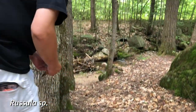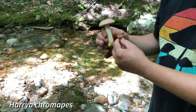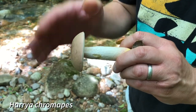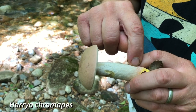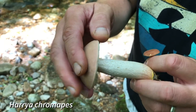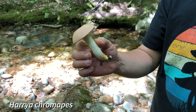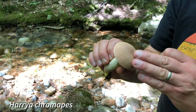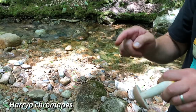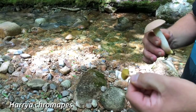Here's another great example of Harrya chromapes, the yellow foot bolete. If you notice on the stem, there are these little tiny dots or hairs — they're reddish in color and more prevalent down here. They're called punctae — that's the technical term for them. This is just a really nice fresh one, just how they should look when in perfect condition. The cap is a tan kind of pink with definite pink tones. The pores are very white and non-bruising — they don't turn blue when you run your finger across them.